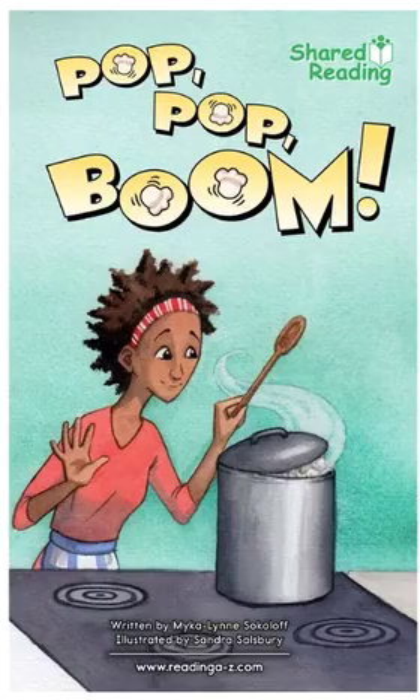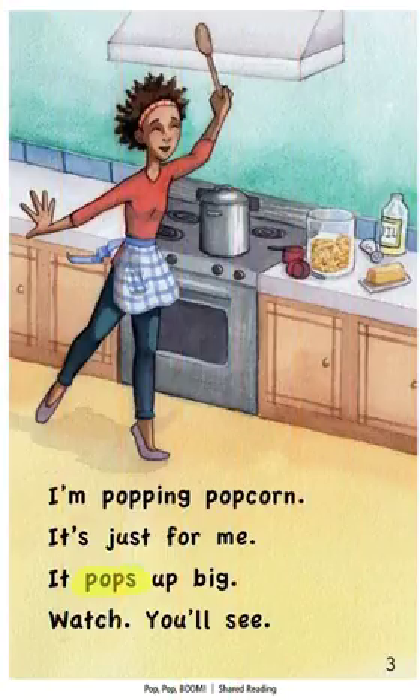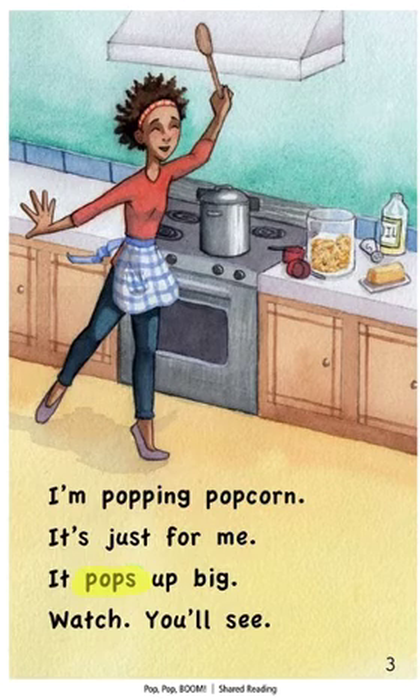Pop, pop, boom. Pop, pop, boom. I'm popping popcorn. It's just for me. It popped a big. Watch. You'll see.